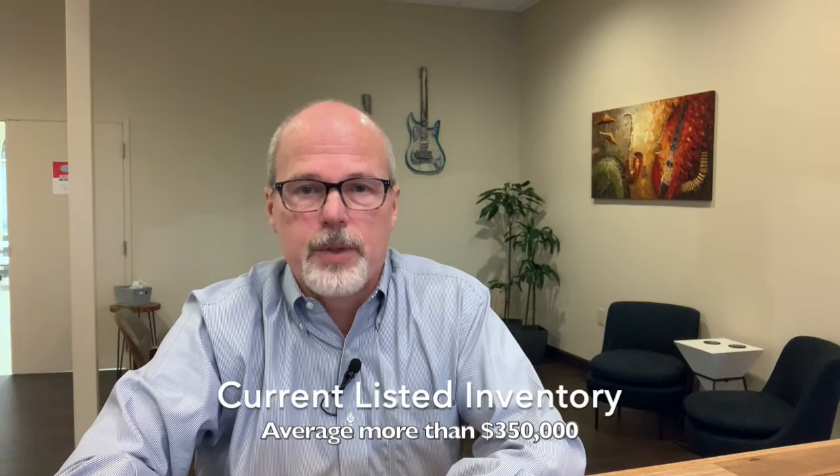As of this video in early January 2021, all of the homes we currently have for sale are listed for more than $300,000, with the average being well over $350,000.